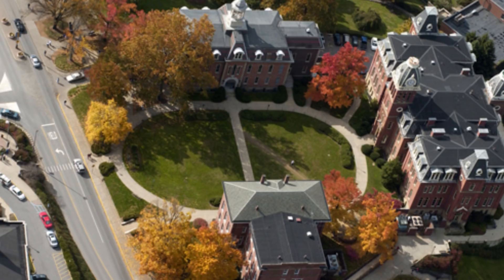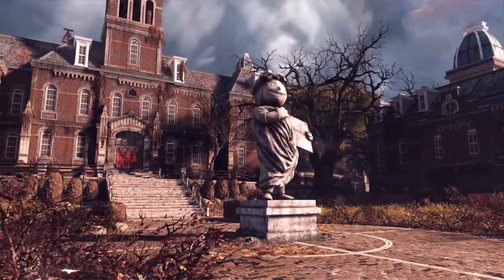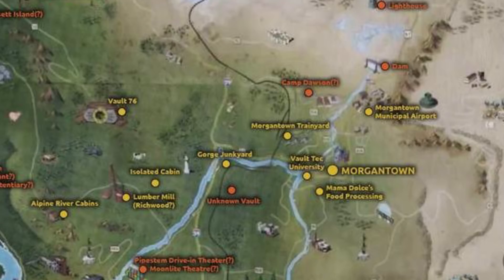Obviously a lot of this stuff is going to be changed for Fallout lore in terms of names of buildings. Like, the Morgantown Trainyard — I don't even know if there is a Morgantown Trainyard. There's one place I remember close to the Mon River that looks kind of like a rail yard. I think that could be it, though I'm not sure if that's actually what they're referencing.